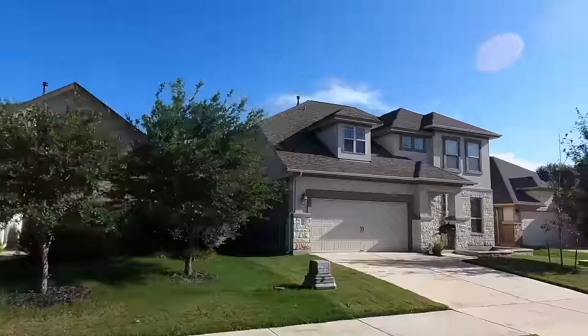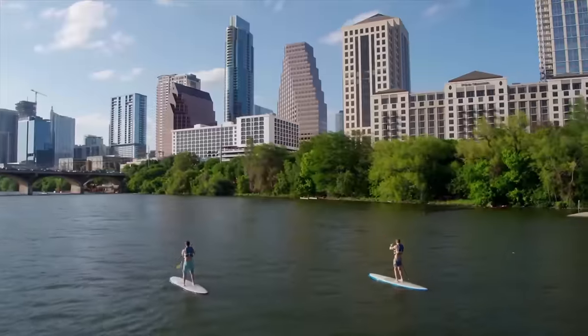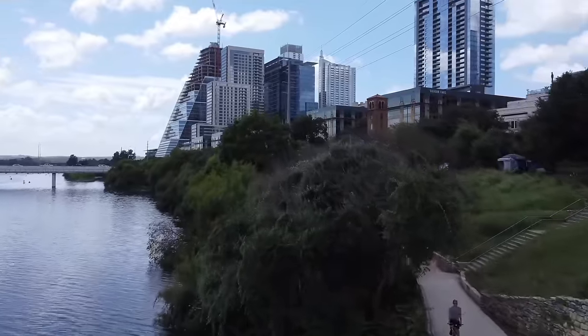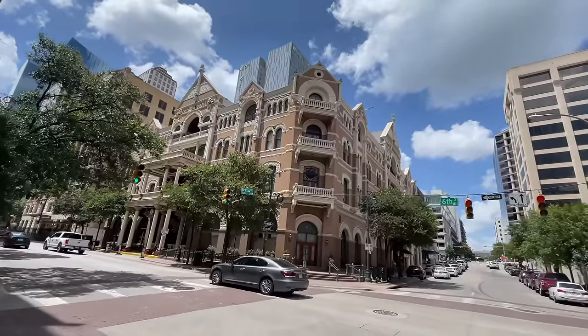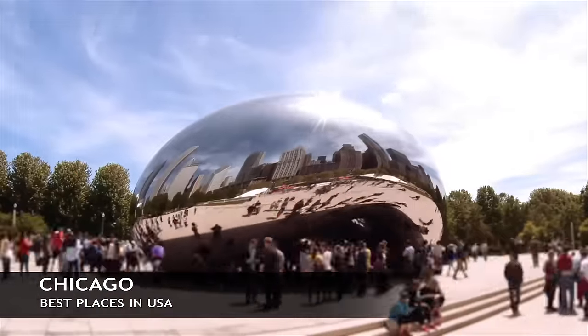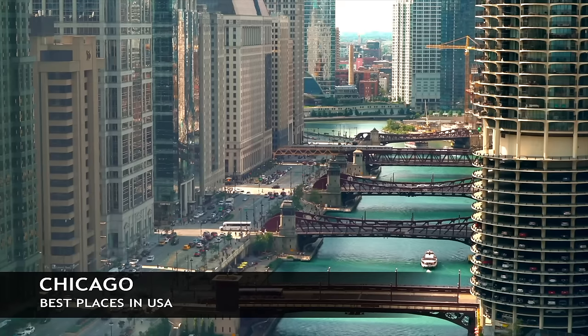This is Austin, Texas, sitting along the banks of the Colorado River — not the same Colorado River that goes through the Grand Canyon. This is actually where the University of Texas is. It's an up-and-coming tech city in the United States, so do add this to your list if you want to see one of the fastest growing cities in the country.